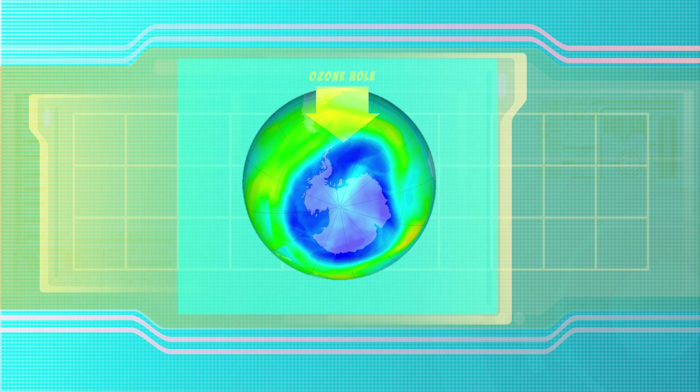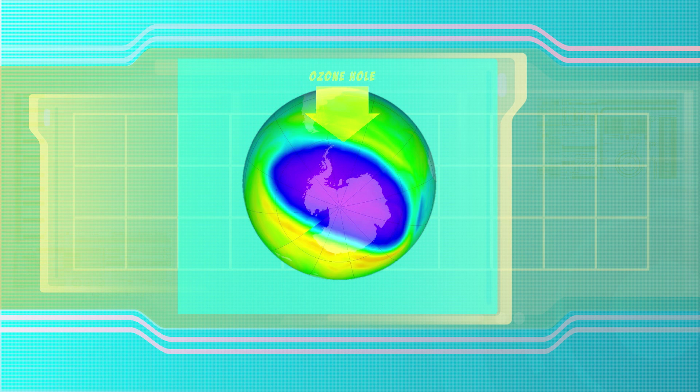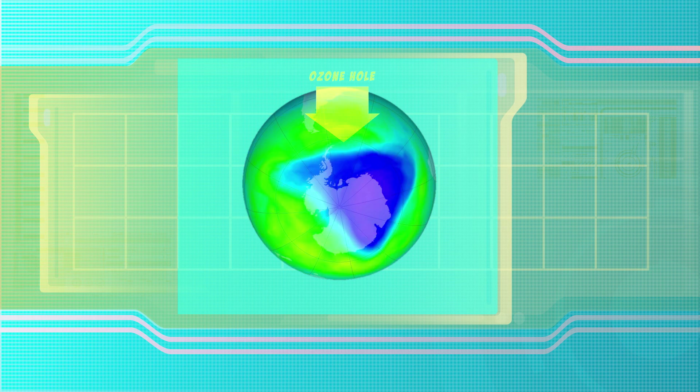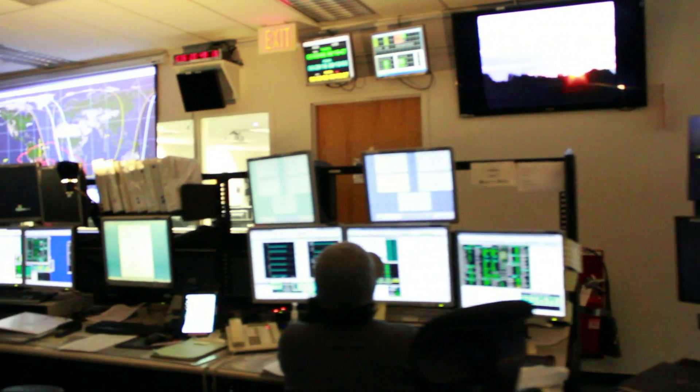The measurements provided by Aura and other satellites help scientists monitor Earth's protective ozone layer. In 1985, scientists discovered a thinning, or hole, over Antarctica that continues to form each year around September and October. This discovery later led to a worldwide ban of ozone-depleting chemicals in the 1980s, called the Montreal Protocol. Aura is one of the best spacecraft ever built to study the ozone depletion problem — a long-term NASA program that started in 1970 and is still ongoing.